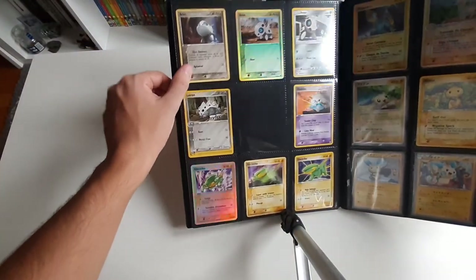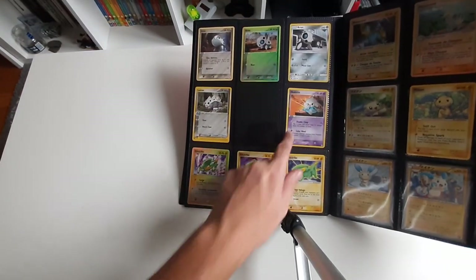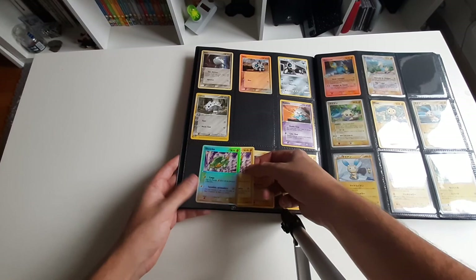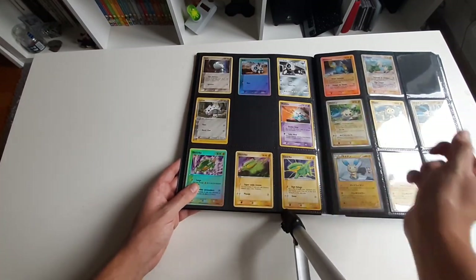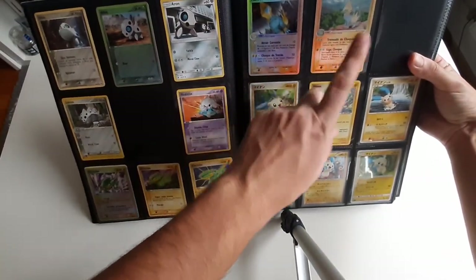Arcanine — I have here Spanish reverse holo, English, English, English, English reverse holo. This one is Spanish but I also have Spanish non-reverse holo, Spanish, English. English, Portuguese reverse holo, Portuguese reverse holo.